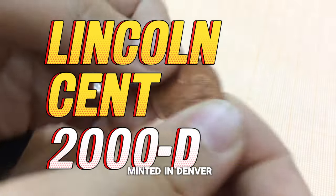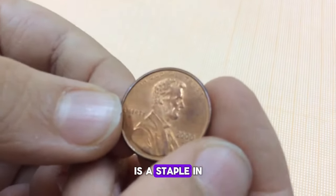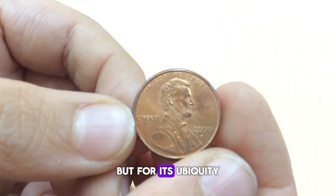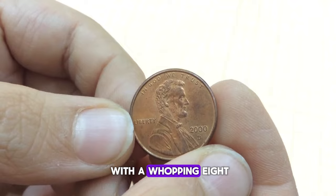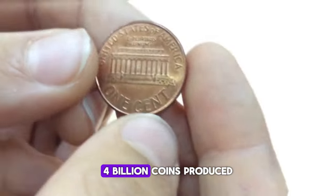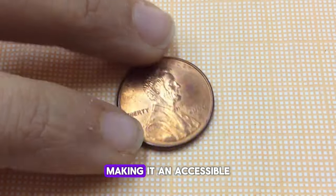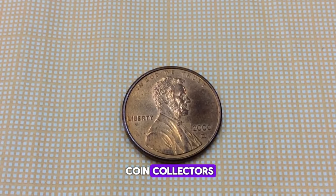The 2000D Lincoln cent, minted in Denver, is a staple in the Lincoln penny series, notable not for its rarity, but for its ubiquity. With a whopping 8.774 billion coins produced, this particular cent is very common, making it an accessible and affordable addition for coin collectors.